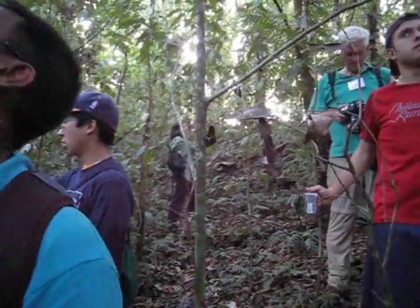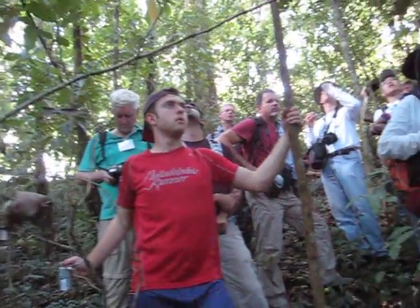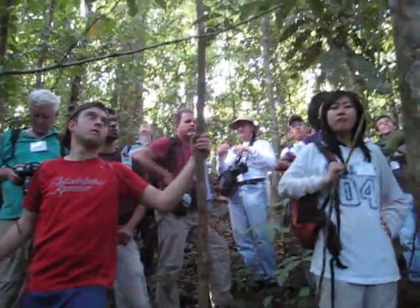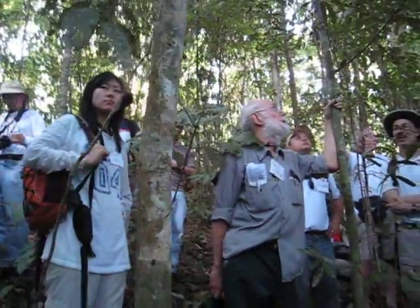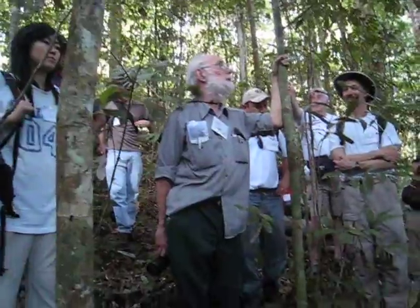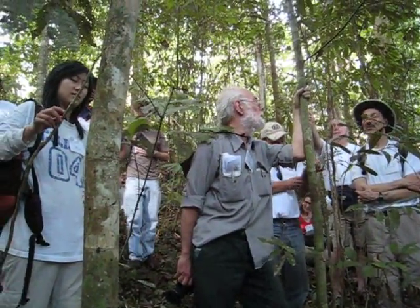A tree trunk like this one right here, at the edge of a logging truck up there on top of the hill — that tree trunk right there would be worth about $2,000. In town, in San Jose, my bet is it's probably worth about $4,000. I'm just guessing it would be about that.